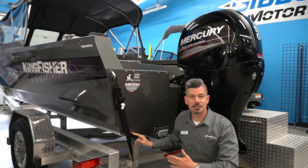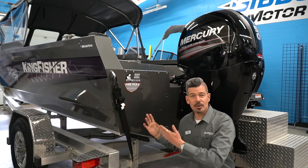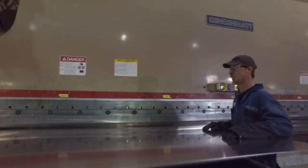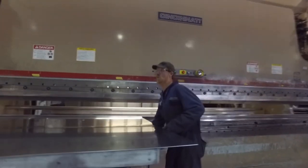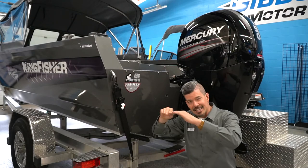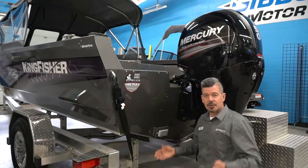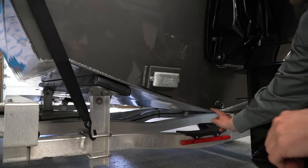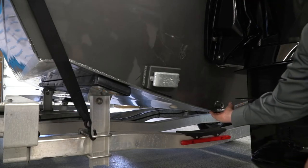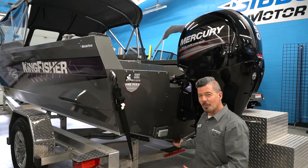This is a one-piece bottom with a formed-in reverse chine. Their bending machine is able to bend that into this large piece of aluminum, and that chine runs all the way up to the front, giving you stability, handling, and a dry ride by keeping the wave and splash coming down. There are also delta pads at the bottom — they start at the front and flatten out toward the back, which helps get water to the prop and improves performance.